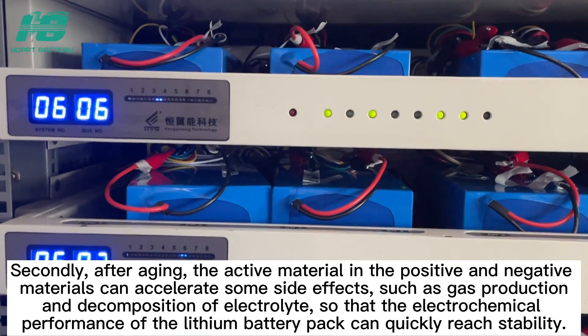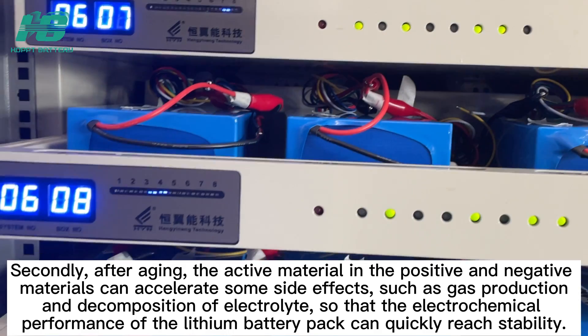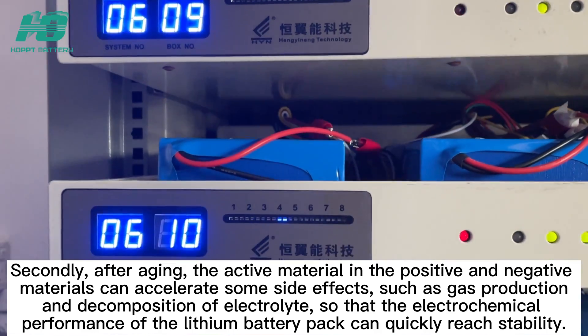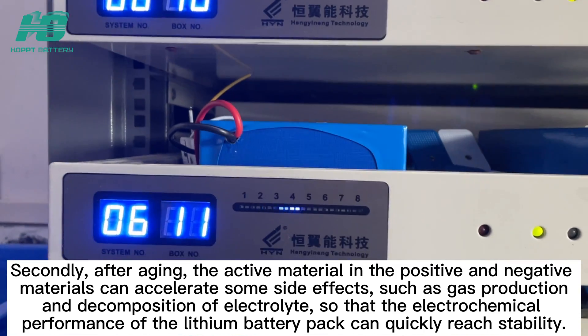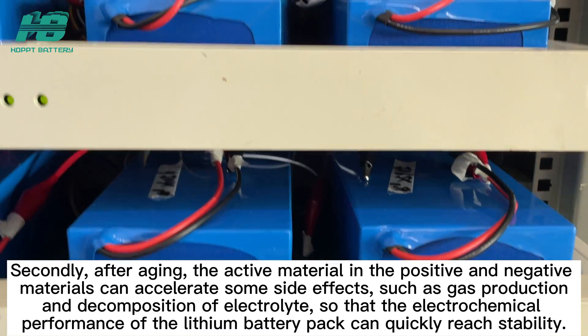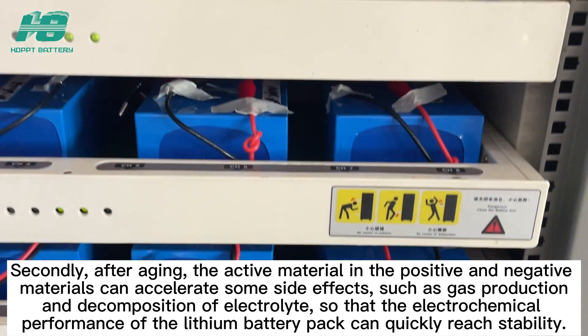Secondly, after aging, the active material in the positive and negative electrodes can accelerate certain side reactions, such as gas production and decomposition of electrolyte, so that the electrochemical performance of the lithium battery pack can quickly reach stability.